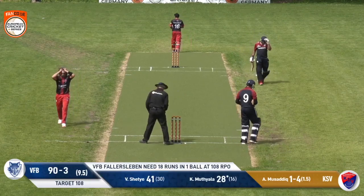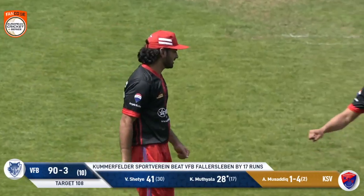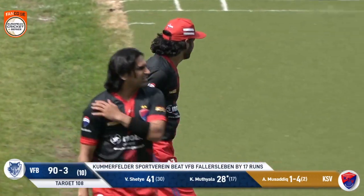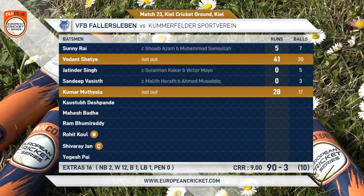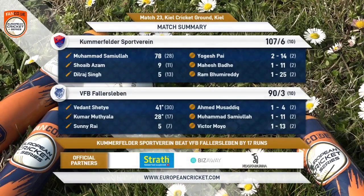The margin of victory — probably fair in the end — 107 to 90 will be the final score. But really it was one man that made all the difference in this match: Mohamed Samuiullah with his 78 off 28 balls. He's going to be the first name on the team sheet.